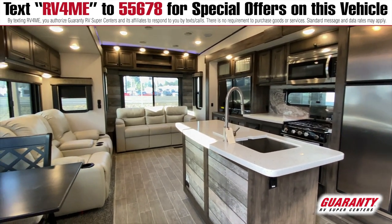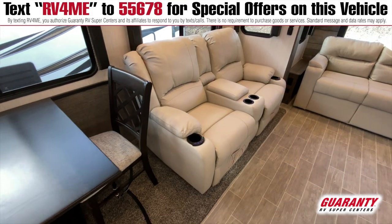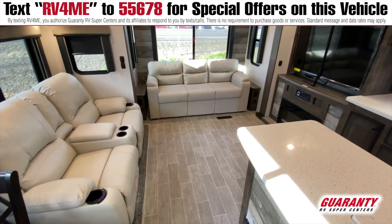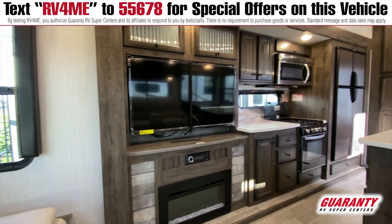It has a reclining sofa that's 80 inches wide, which is perfect for the family, the grandkids, or whoever else you may want to bring along on your ventures. It's also got a fireplace, which allows for wonderful heat during those times when you're out on the Oregon coast around here.